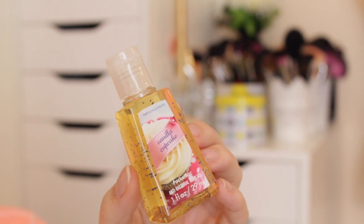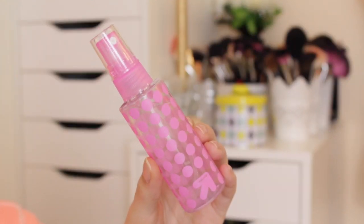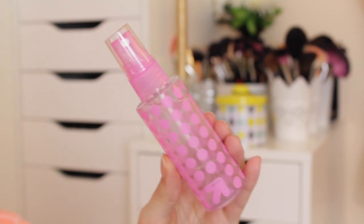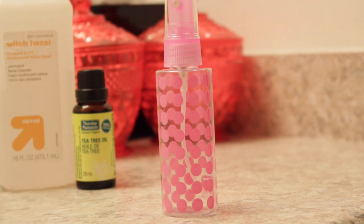I also like to keep a mini hand sanitizer because airports and airplanes are not the cleanest things in the world. I also like to have a face mist with me, and this is my DIY face mist, which is incredibly easy to make. All you need is a travel size spray bottle.